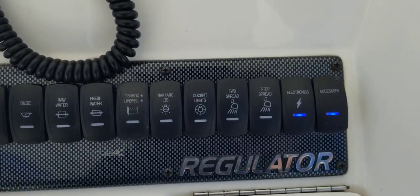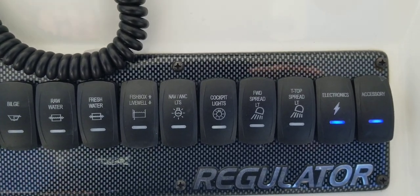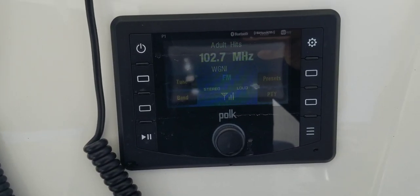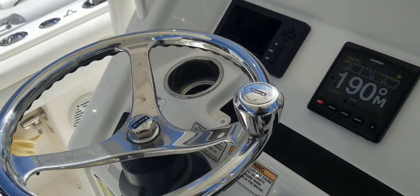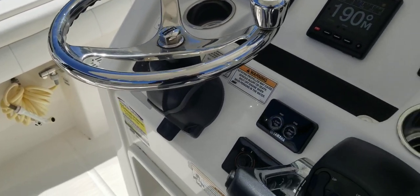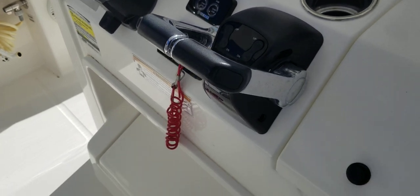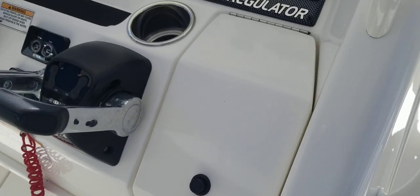Here's a shot of the controls. You can hear the VHF key up. Stereo, Bluetooth ready. Edson steering wheel with tilt. Yamaha controls. You've got good storage in your footrest down below, and over here you've got the Regulator glove box.